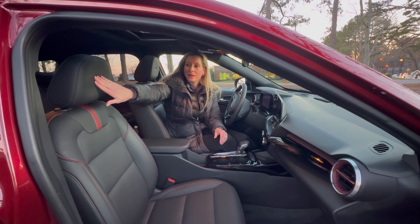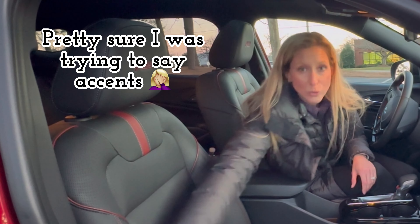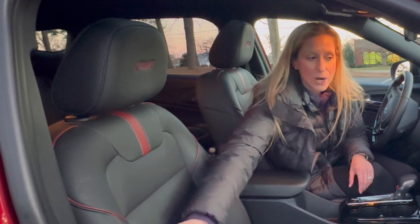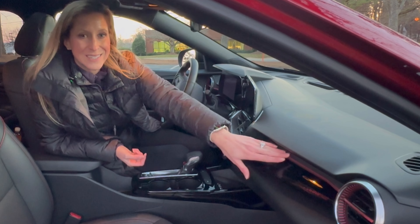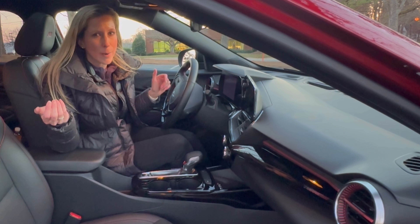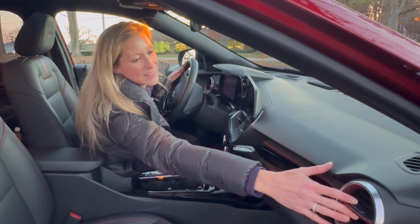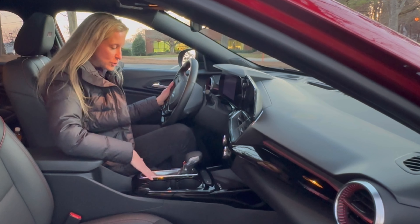Let me tell you who subcompacts are great for: first time drivers, teen drivers, college students, young professionals, city dwellers, retirees, and people that need an extra vehicle. If you have a second home, a beach house, or drive an RV and want to pull a car behind you so you have something smaller when you get to your destination, the Chevy Trax will check all the boxes.